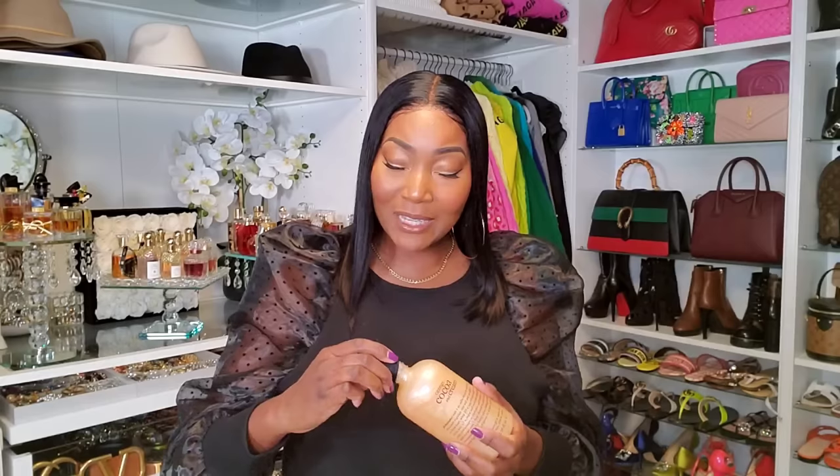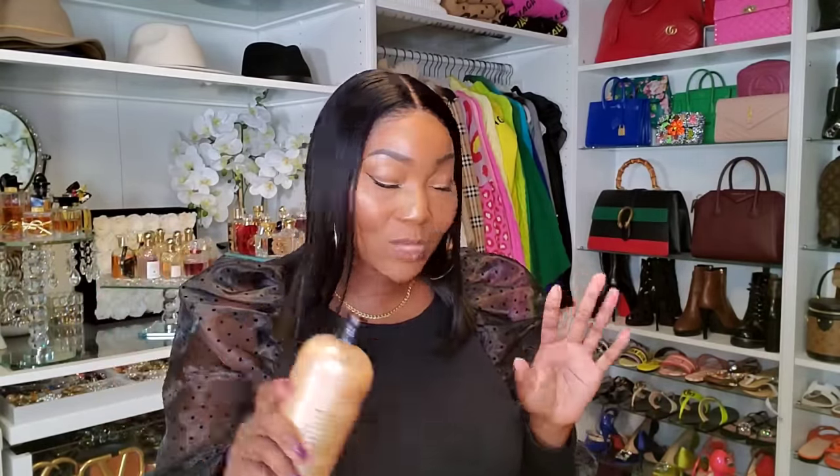Philosophy body washes — I've told y'all before, they are the truth. They're not just for the body: you can use them as shampoo, you can put them in the tub for a bubble bath. But for me personally I only use them as a body wash. The scents are very creative — I love the holiday scents and the special edition scents. They smell very potent, and that is what does it for me. I love a body wash that's loud and scented.